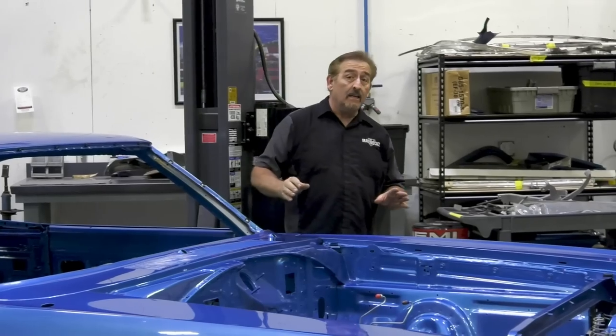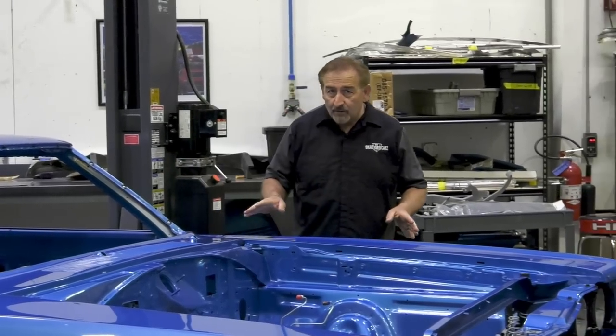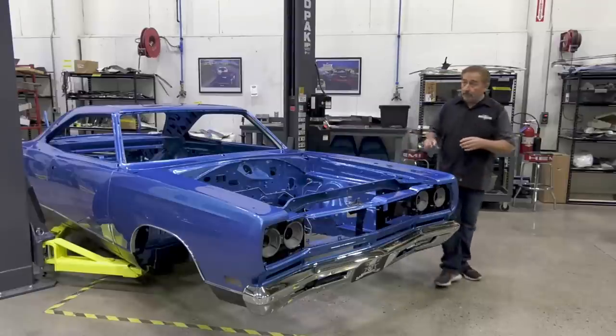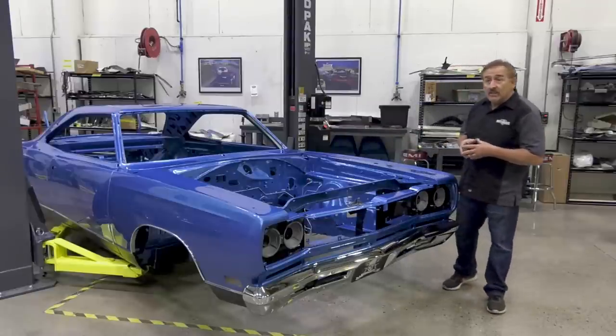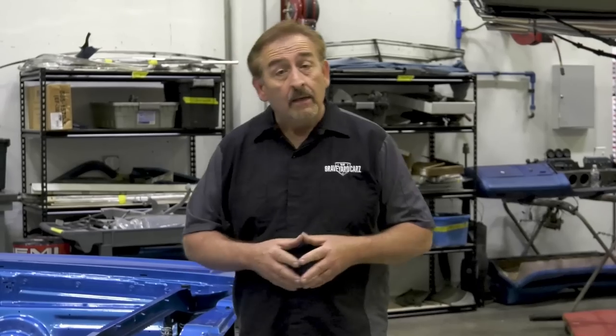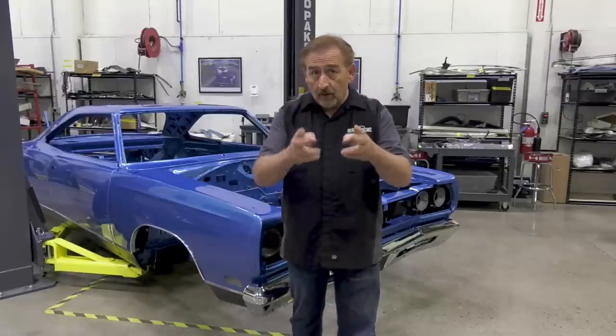Graveyard Cars Season 10 will be completing more restorations than any season prior. One of those cars is a 1969 GTX 440 Automatic white interior over B5 Blue paint — the gentleman who commissioned it has been dreaming about it his entire life. Stay tuned for Graveyard Cars Season 10.